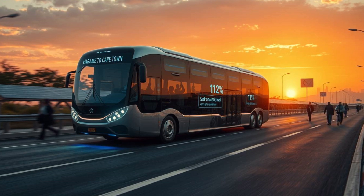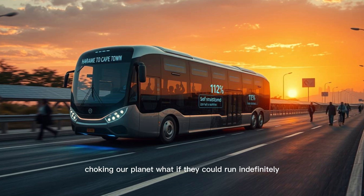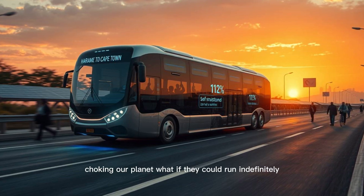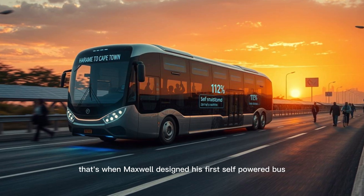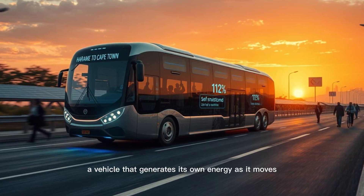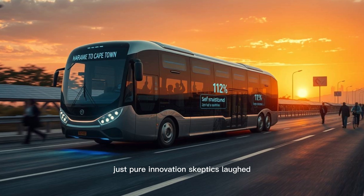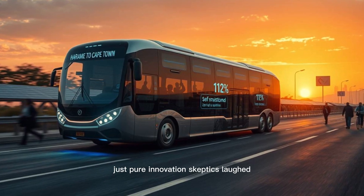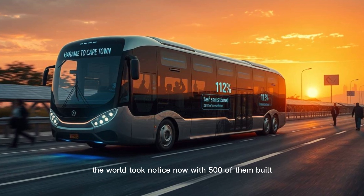Buses, trucks, and cars guzzle billions of gallons of fuel every year, choking our planet. What if they could run indefinitely without ever needing a recharge? That's when Maxwell designed his first self-powered bus — a vehicle that generates its own energy as it moves. No plugs, no gas stations, just pure innovation. Skeptics laughed, but when his buses hit the roads, the world took notice.